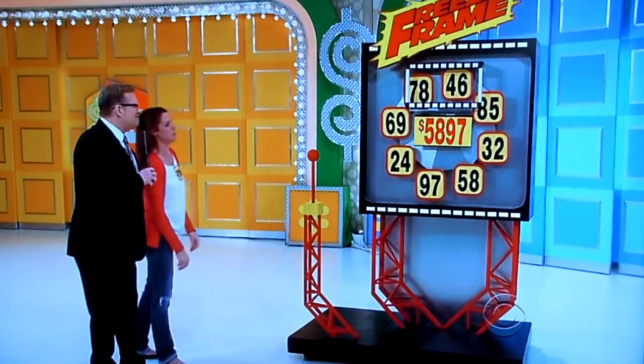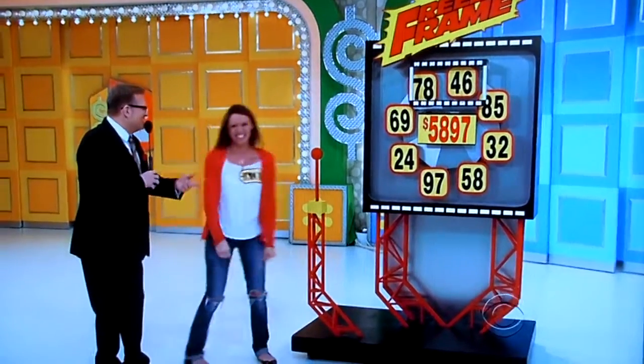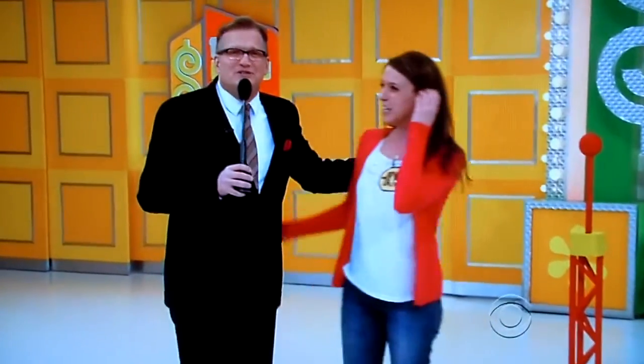It had a 7 and an 8 in it — there was a 7 and an 8 in it. That counts for something. Sorry. And a cappuccino machine — what teacher wouldn't want a cappuccino machine? I love cappuccino machines. We have more pricing games coming up in the second half of the Price is Right tonight. Don't go away.